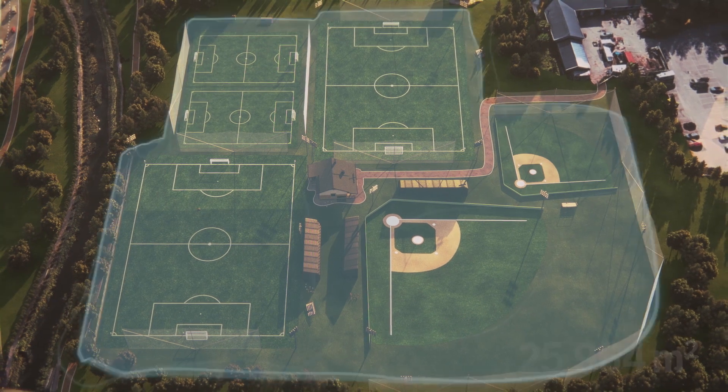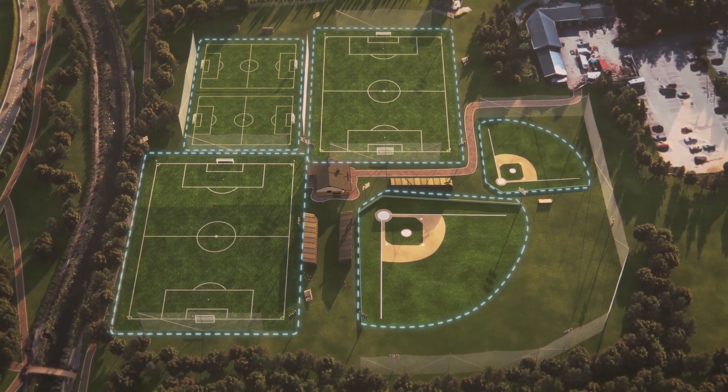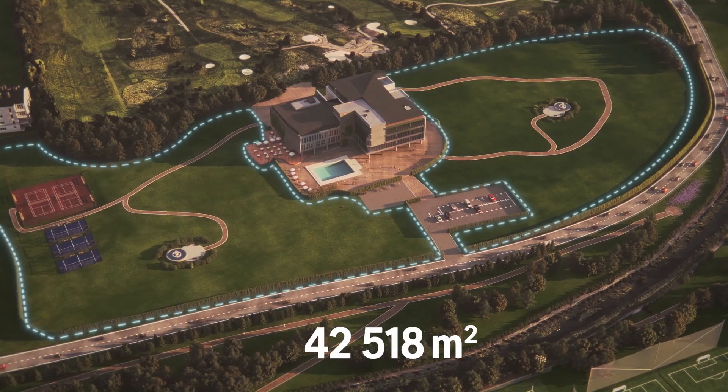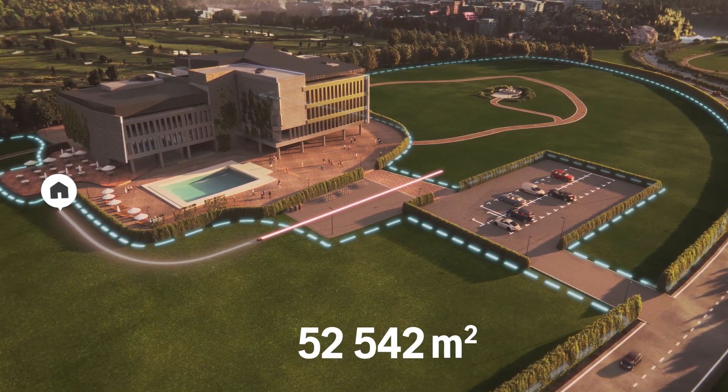With just one robotic mower covering multiple areas. Larger areas can be mowed two to three times per week for professionally maintained turf. Working within virtual boundaries on defined transport paths.